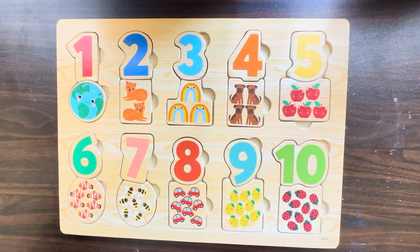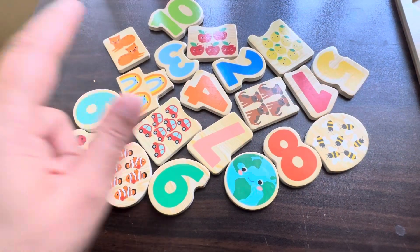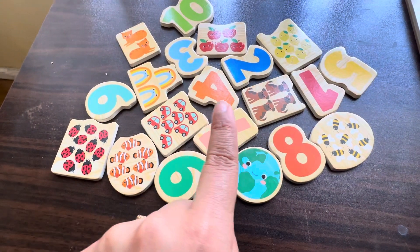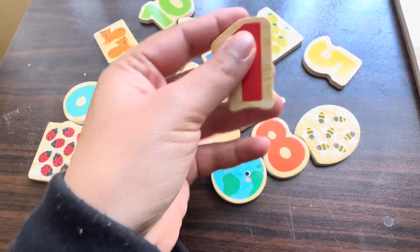Hello, can you help me to solve this puzzle? Let's go find numbers and things! Can you see, guys, where is the number one? Yes, there is a number one!